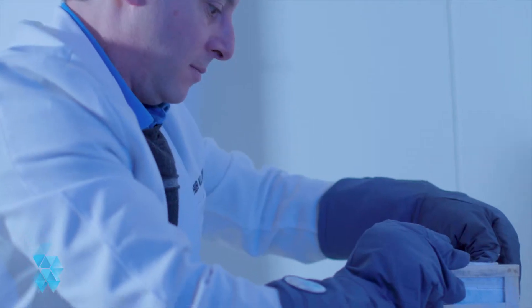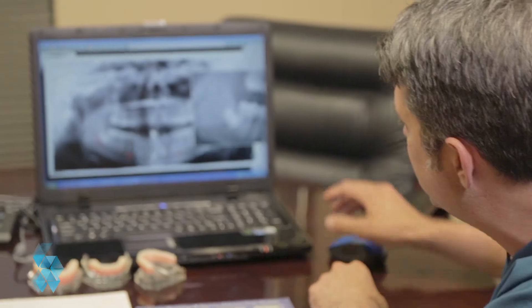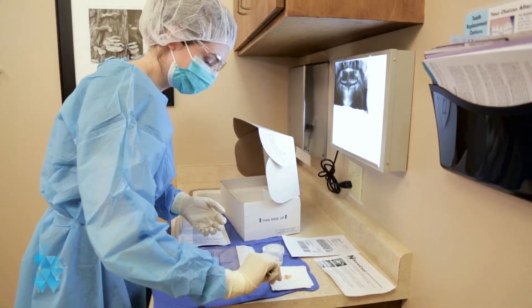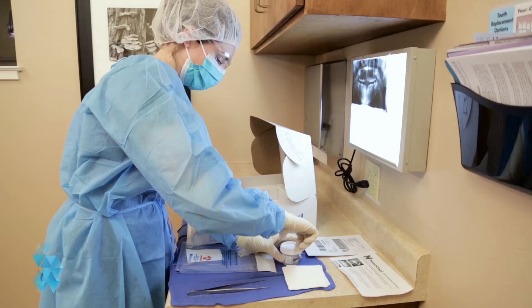The promise for stem cell treatments in the U.S. continues to grow as research expands and more potential treatments are discovered. Dental pulp stem cells present an attractive option for patients who are interested in investing in their medical future. Unlike cord blood stem cells, there is a wider window for you to take advantage of banking your dental stem cells.